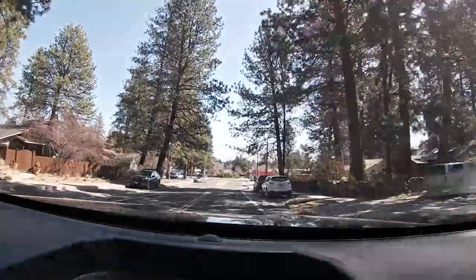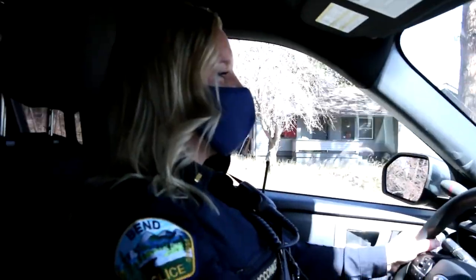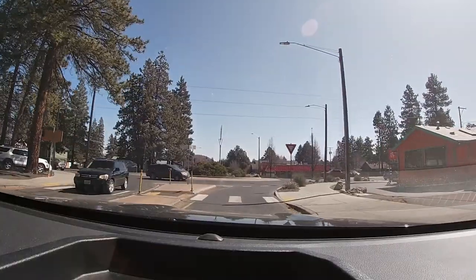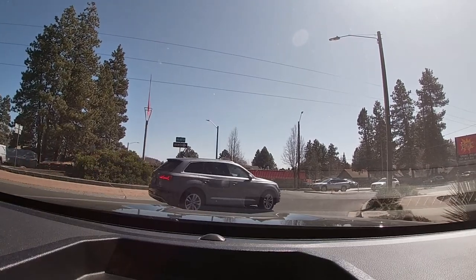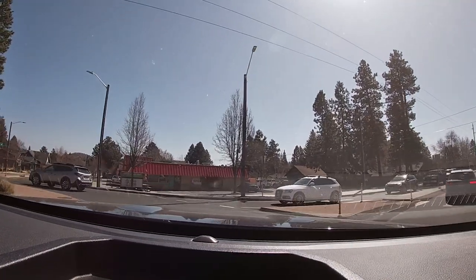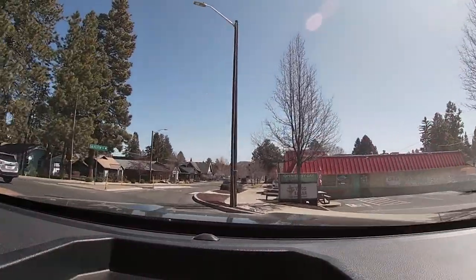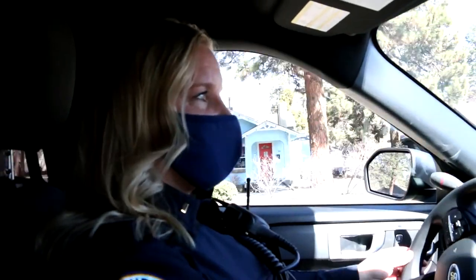This is a single-lane roundabout. As I enter the roundabout, I'm slowing down to make sure that it's my turn to enter and I'm yielding to the traffic. He used a signal so I know that I can enter. As I come around, I want to use my signal to exit so other traffic knows that it's their turn to enter.